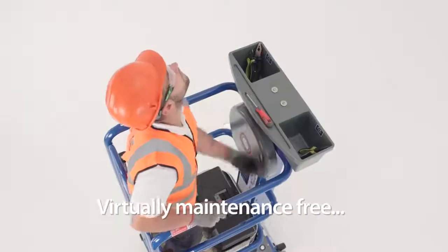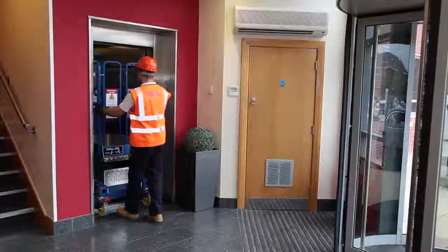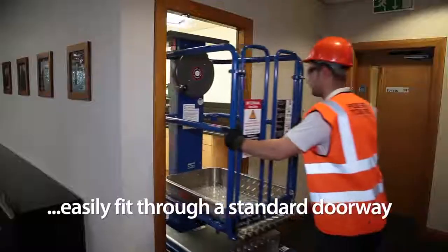Virtually maintenance-free, the Eco range is simple and effective and the compact dimensions mean the machines can easily fit through a standard doorway.